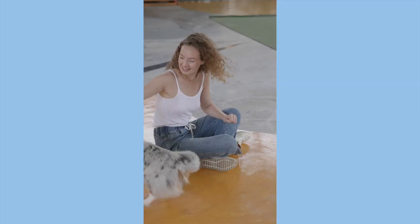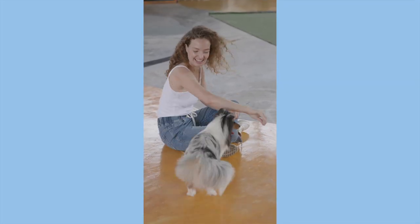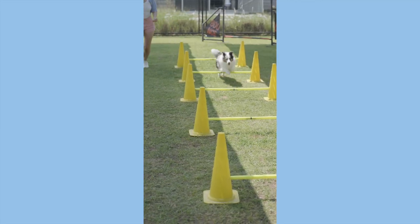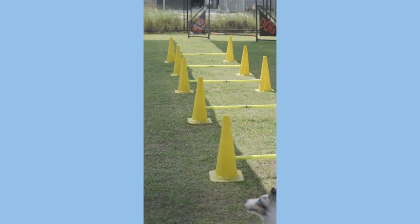But despite their size, they can definitely keep up with the big dogs. They are also super high energy and they need a lot of mental and physical stimulation, just like the bigger collie breeds. They actually have very similar personalities, and they can definitely give the big guys a run for their money on the agility course.